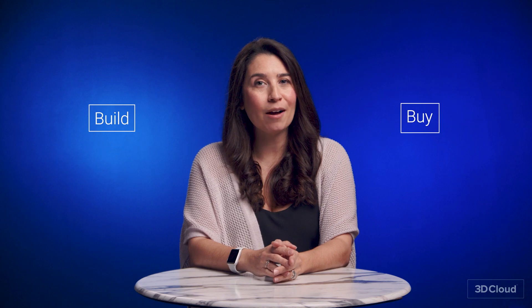Welcome back, everyone. I'm Lysha Daly, Head of Product Marketing at 3D Cloud by Markscent, and we're excited that you're back in our series around the 3D Project Planning Resource Center. The next topic in our series is all focused on the decision of whether to build in-house or buy software and capabilities from an outside vendor.